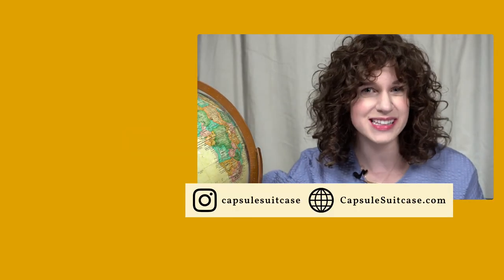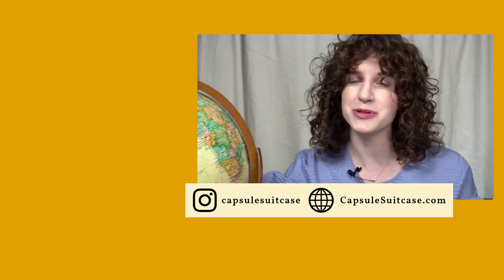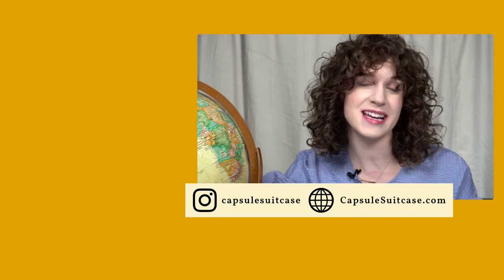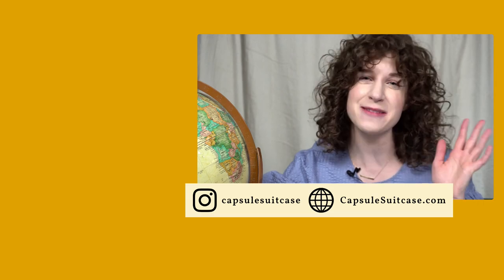Thanks for watching this video until the end. For more content like this, make sure you subscribe to The Capsule Suitcase and turn on notifications so you get all the fresh content as soon as it comes out. Thanks for supporting this channel. Happy travels.